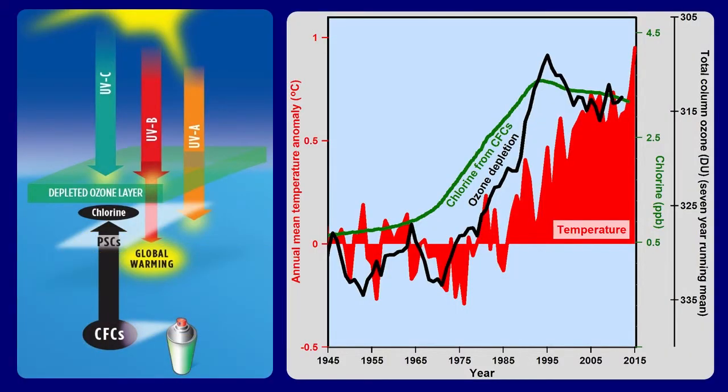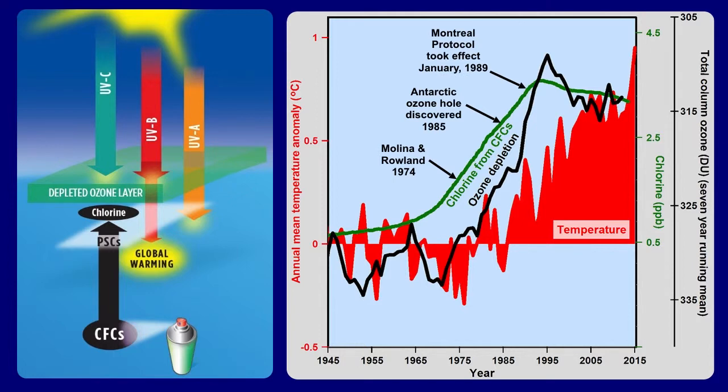In the 1960s, we began to increase the number of chlorofluorocarbons emitted into the atmosphere, shown by the green line. It takes about five years for CFCs to get high enough in the stratosphere to be broken down. Sure enough, ozone depletion started increasing — the black line — and then temperatures started increasing, the red bars. Molina and Rowland pointed out this relationship between CFCs and ozone depletion, so when we discovered the Antarctic ozone hole in 1985, we realized there was a serious problem. The Montreal Protocol was negotiated in record time, took effect January 1st, 1989, and mandated a decrease in manufacturing of CFCs. By 1993, the increase of CFCs in the atmosphere stopped.